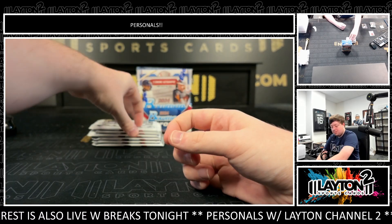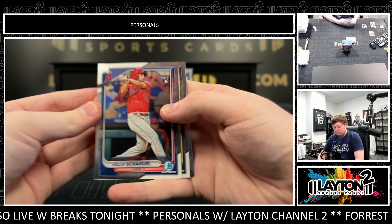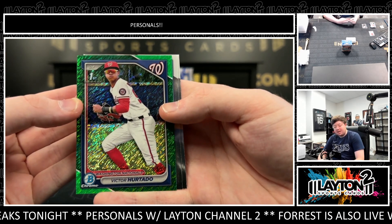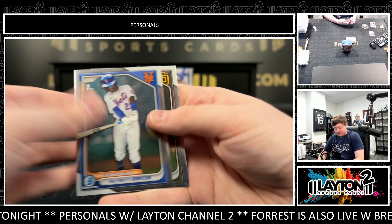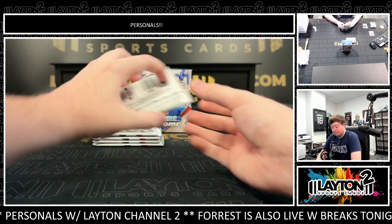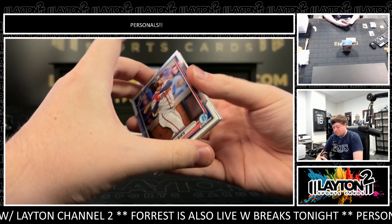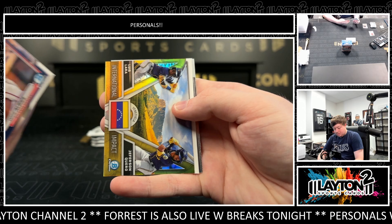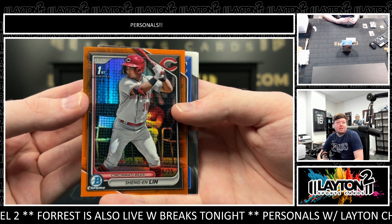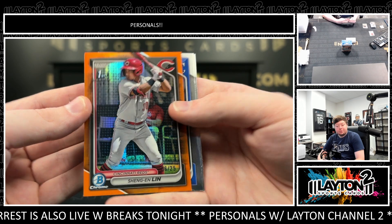A Jongho Lee rookie image variation as well — take that, nice Lee image variation rookie. Green shimmer Victor Hurtado first, 23 of 99 for the Nationals. There's the breeze first as well. Got a Shang and Lin true orange first, numbered to 25. Very nice, 6 to 25. Shang and Lin true orange first.